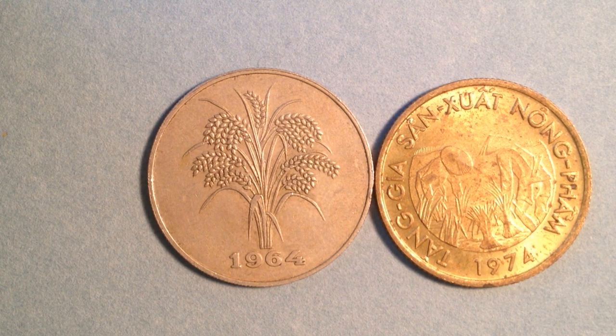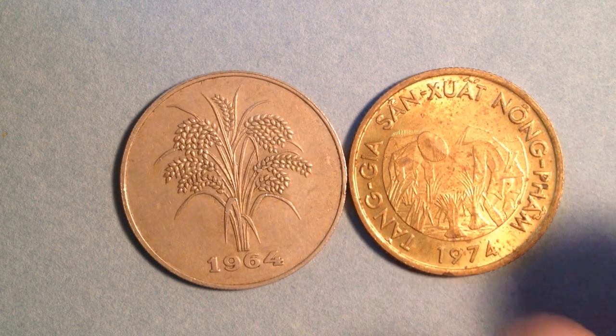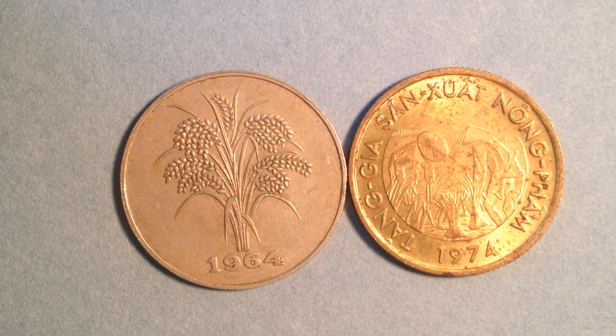Hello coin collectors out there, welcome back to the international channel. We've got two coins to share with you today — one dated 1964, the other dated 1974. They both come from the country of South Vietnam. We'll start with the one on the left, then we'll go to the one on the right.